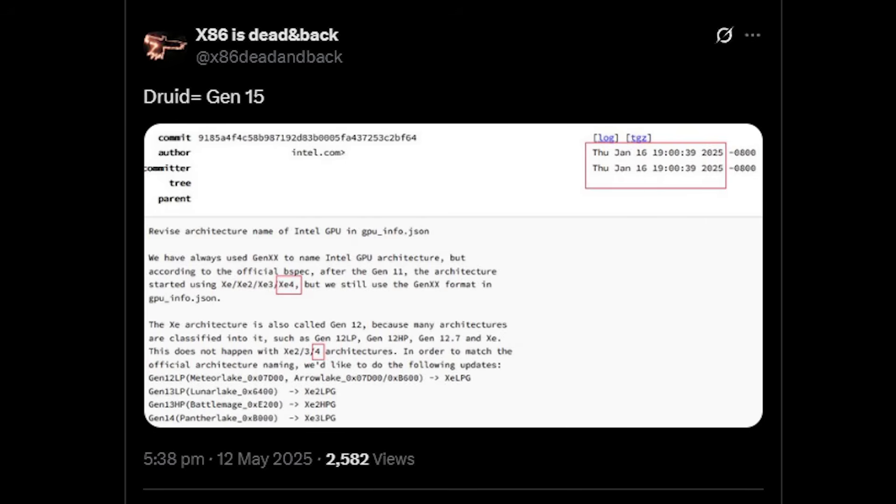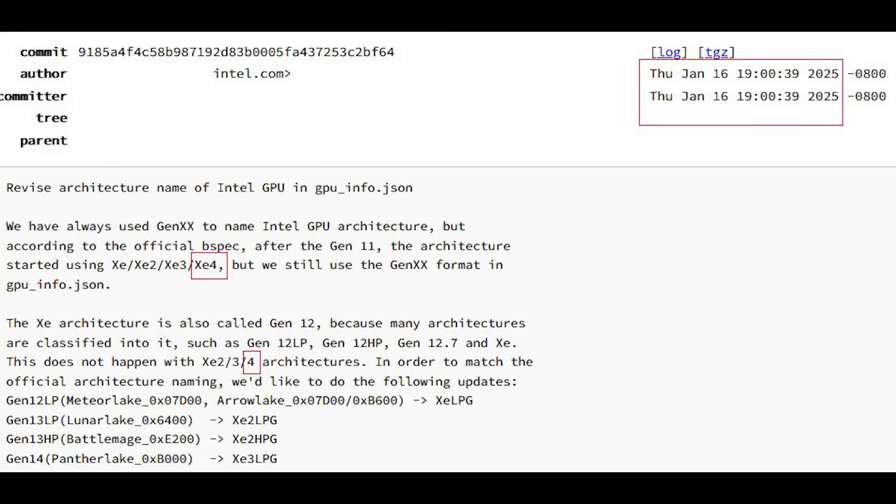It does seem we've always used GenXX to name Intel GPUs, but according to the official B-spec, after Gen 11 the architecture started to use XE, XE2, XE3, and XE4. The XE architecture is also called Gen 12 because many architectures are classified into it. They specifically reference XE4 — which, for those who don't know, is of course Celestial. So this is additional confirmation that Intel are going to continue pushing forward with Celestial.